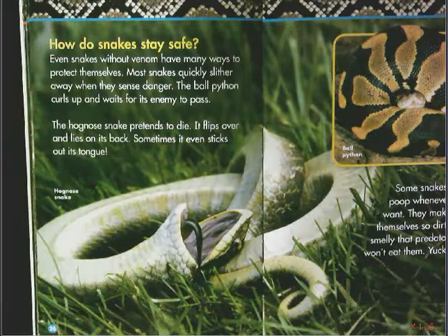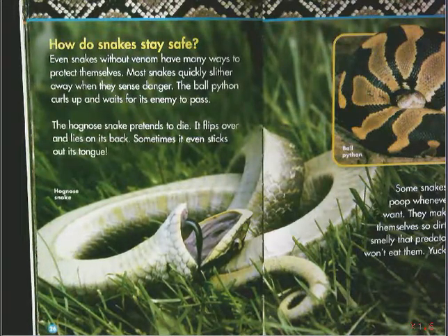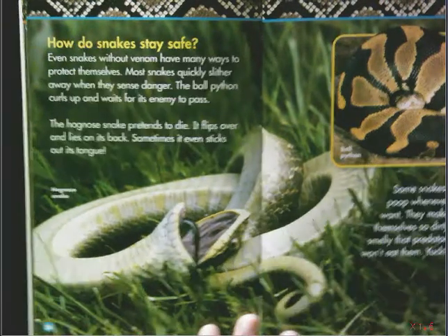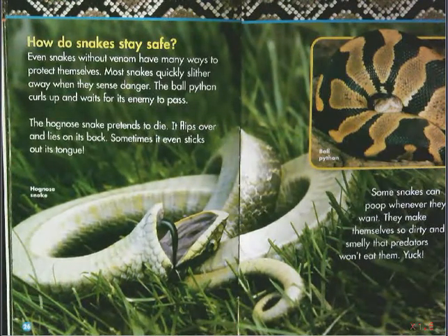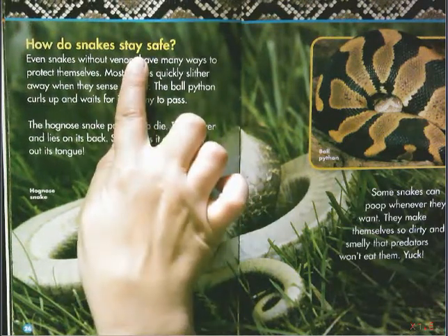How do snakes stay safe? Even snakes without venom have many ways to protect themselves. Most snakes quickly slither away when they sense danger. The ball python curls up and waits for its enemy to pass. The hognose snake pretends to die — it flips over and lies on its back, and sometimes it even sticks out its tongue. Some snakes can poop whenever they want; they make themselves so dirty and smelly that predators won't eat them. This page kind of changed — it didn't tell us so much what scares snakes, but instead it tells us how they stay safe.